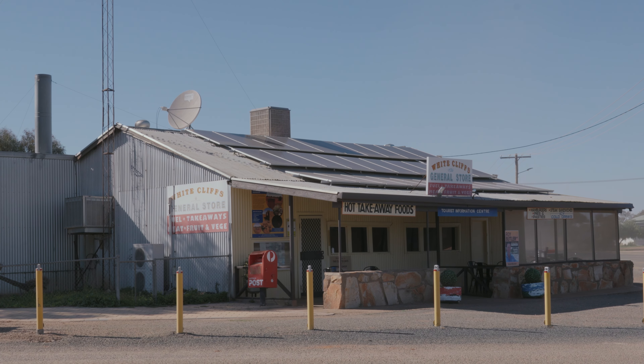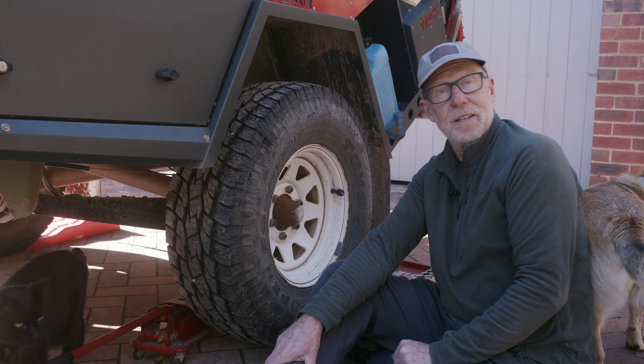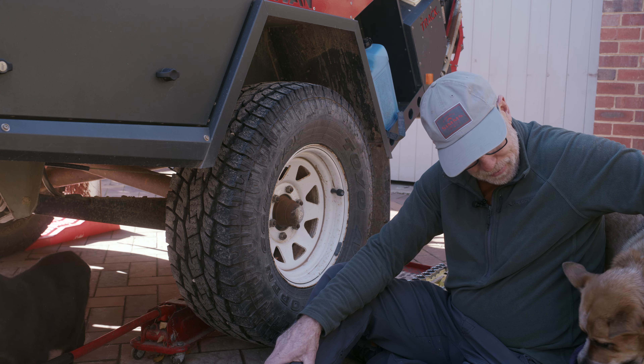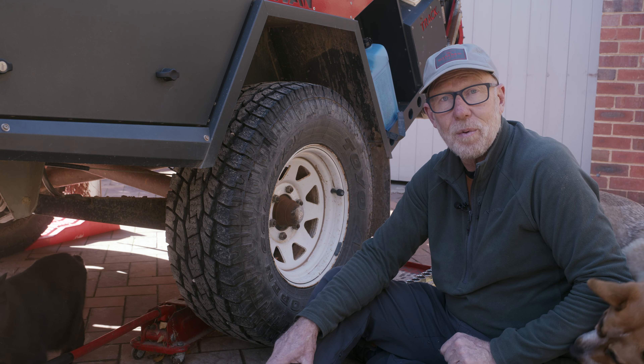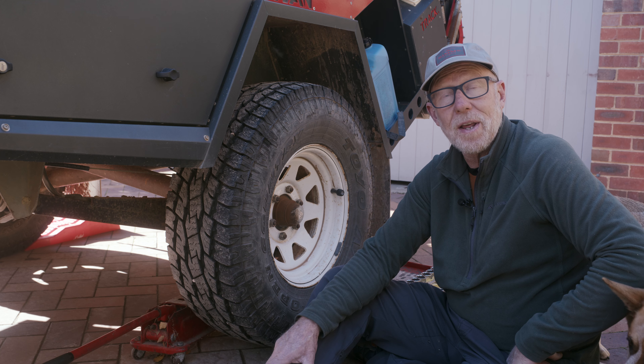Every time we've tried to visit White Cliffs it's been too wet and we haven't been able to get down the road. Poor old Chile — she's not going to come. She's going to stay home with the house sitter and she's not very happy about that. If you've got time, we'd love you to join us on our adventure, have a look at what we're doing, where we're going, and maybe it'll inspire you to plan your own adventure.